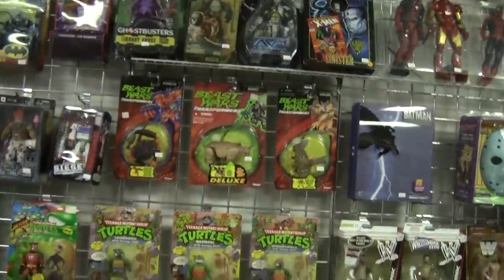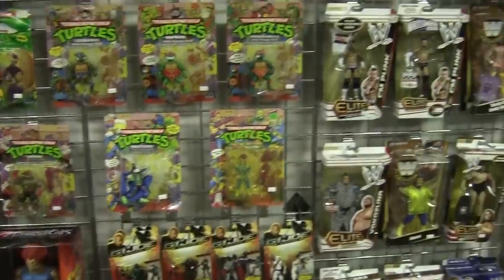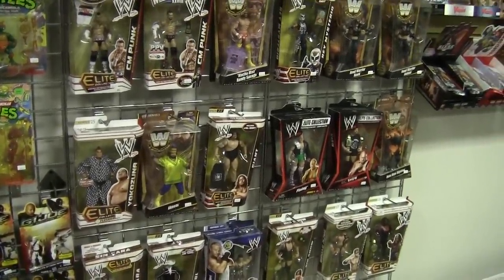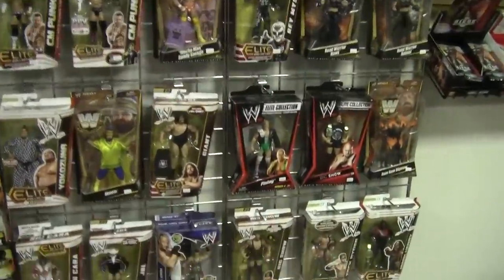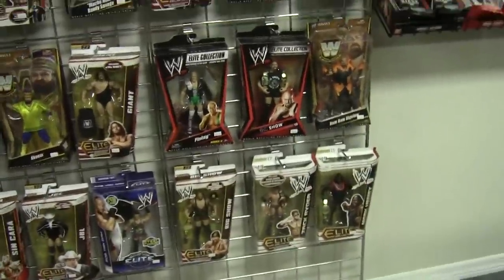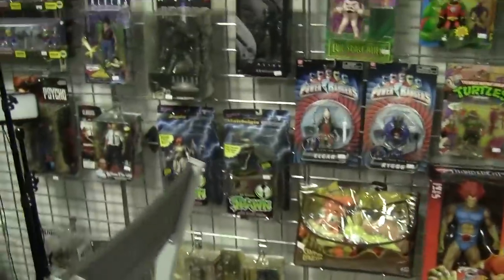Going down, we have a couple of vintage Beast Wars figures left, some vintage Ninja Turtles which are super nice, and then a whole bunch of really expensive WWE Elite figures — the rarest ones. Some of them I understand: the CM Punks, yes; the Macho Man, yes. I don't know why Finely, other than — when else does he ever get an action figure? So that's the back wall behind the counter.